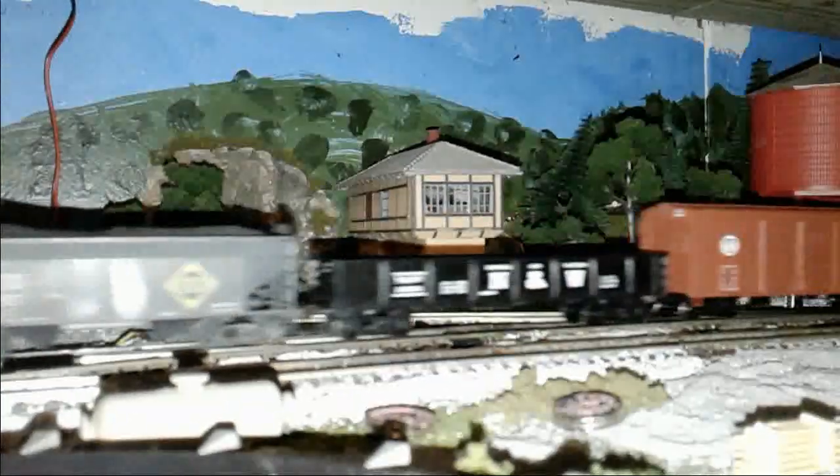My favorite locomotive on this layout is the Broadway Limited Union Pacific Big Boy. It comes with both a depleting workload and a smoking whistle. That's it for this video. One thing about train layouts — they are never finished because you can always add more. But I'm switching to O gauge, and the next time I move, this layout will be gone. I hope you enjoyed this video — be sure to comment and subscribe. Thanks for watching.